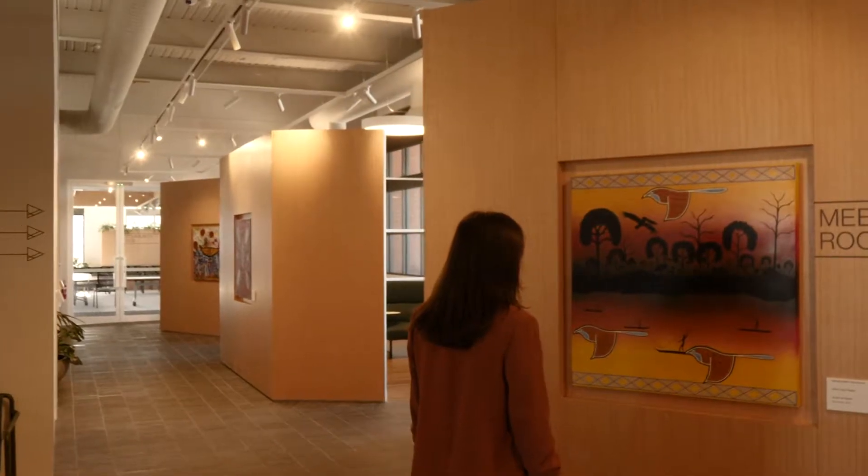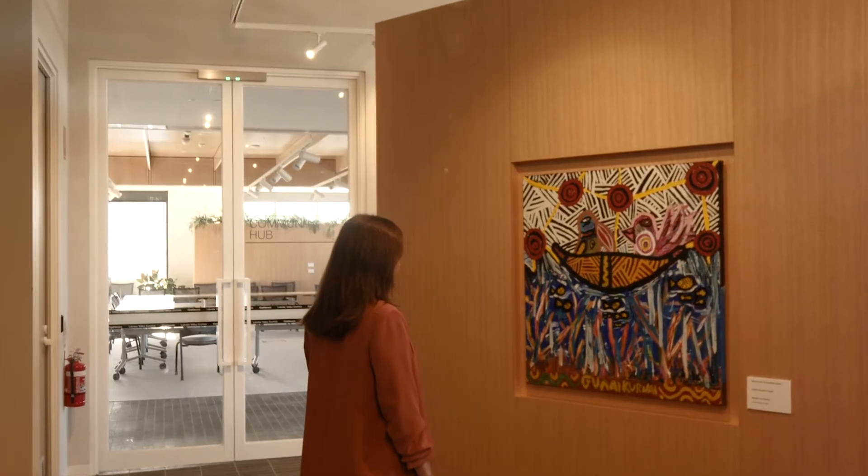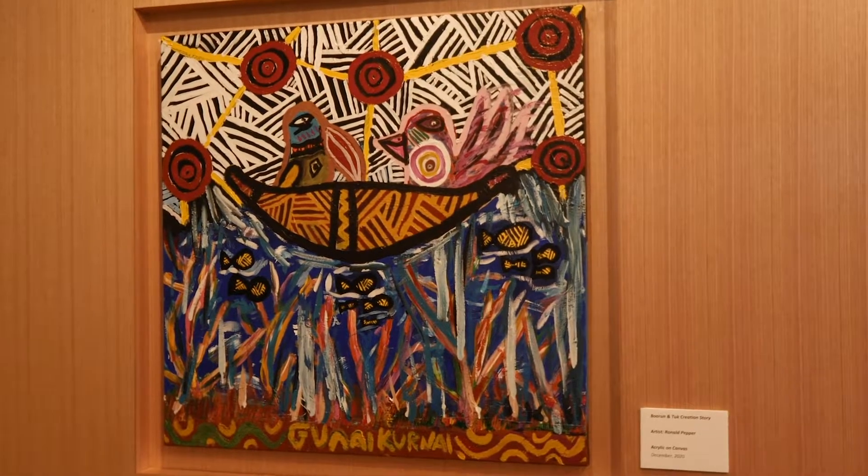There are also a number of artworks outside the ground floor meeting rooms, completed by local Koori artists, each centred on a Gunai Kurnai dreaming story.